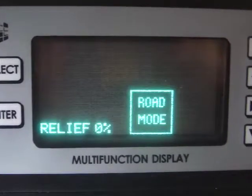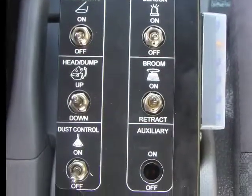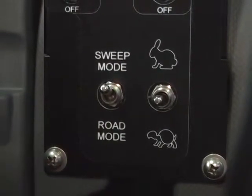The Raptor can be switched to road mode to increase fuel economy between sweeping jobs. Road mode decreases the amount of input torque, allowing more oil to be recirculated within the hydraulic reservoir. A simple toggle switch on the control panel shifts the pump between road mode and sweep mode.